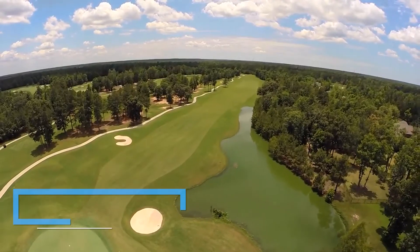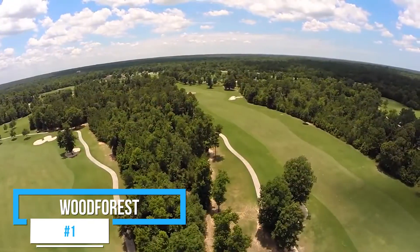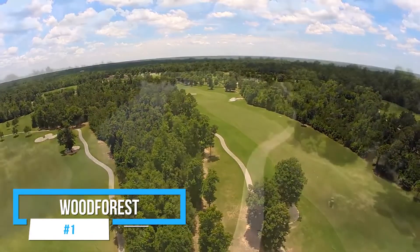Today I have four different communities that I'm going to talk about — all new construction, all different price ranges. So the first one is actually the neighborhood that I live in. I love it. It's called Wood Forest. It is a huge master plan community. Of the four communities, this is the only master plan one.